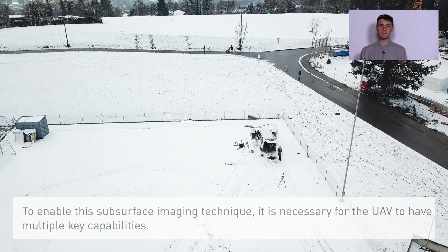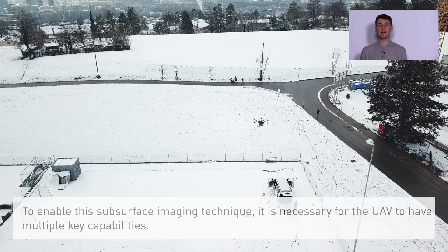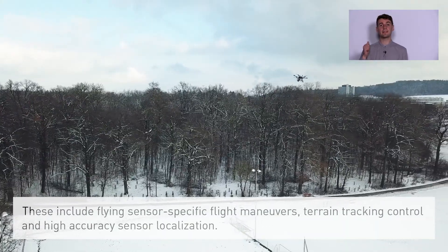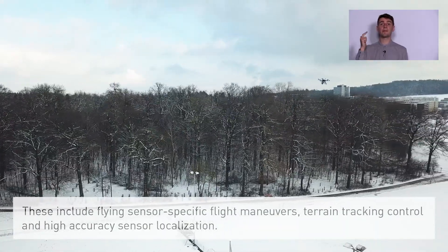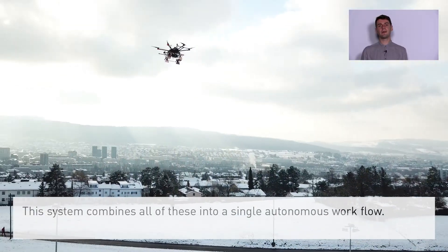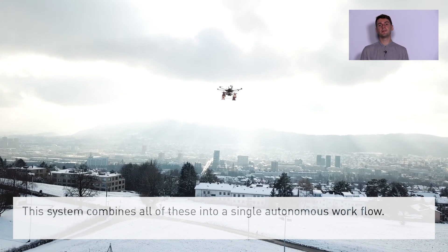To enable this subsurface imaging technique it is necessary for the UAV to have multiple key capabilities. These include flying sensor-specific flight maneuvers, terrain tracking control, and high accuracy sensor localization. This system combines all of these into a single autonomous workflow.